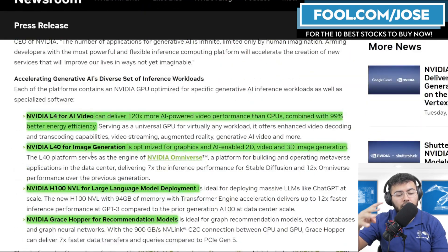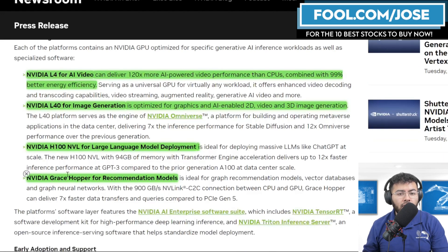Breaking down the four products: first, the NVIDIA L4 is for AI video and can deliver 120 times more AI-powered video performance than CPUs, combined with 99% better energy efficiency. They mention that a lot of video workloads are still being done in the CPU space, so there's a large opportunity there. Second, the NVIDIA L40 is for image generation, optimized for graphics and AI-enabled 2D video and 3D image generation, and is great for applications like Stable Diffusion.